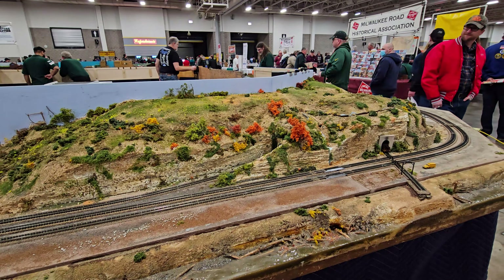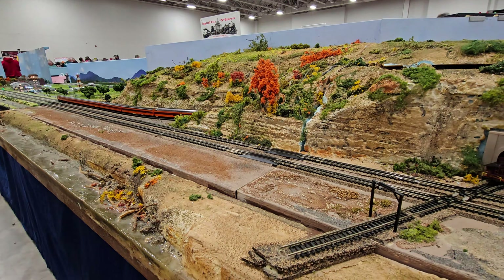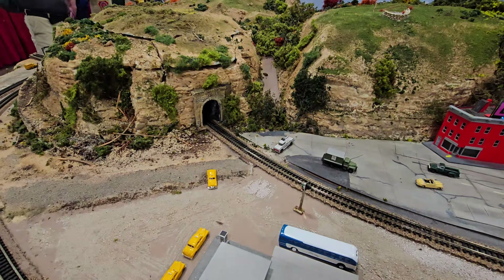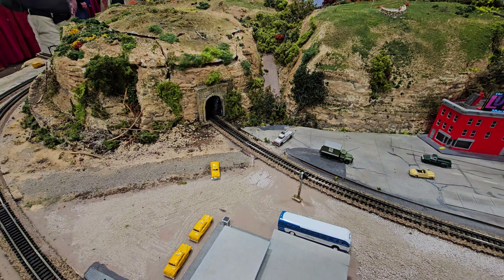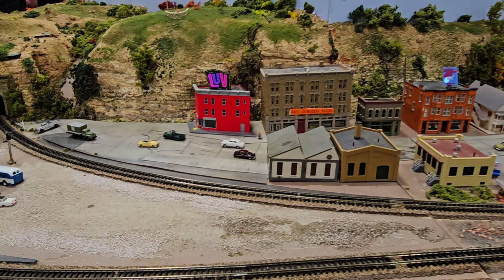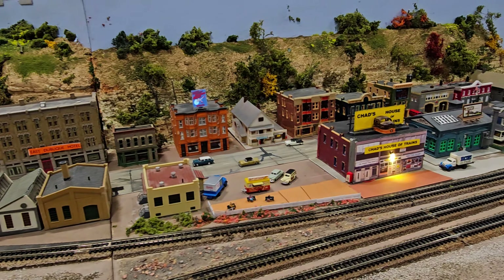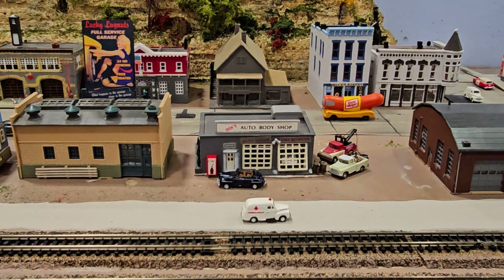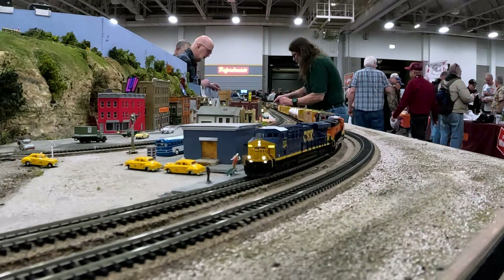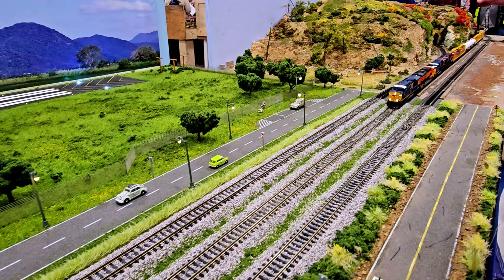This layout represents East Dubuque, Illinois. It's a real place and it depicts the Burlington Railroad along the Mississippi River. The Illinois Central comes through the tunnel, crosses the river, and we go to Dubuque, Iowa. So if I drove to Dubuque, Iowa, this is exactly what I'd see — you'd cross the river to East Dubuque, Illinois, and it would all be just like you'd see it here. That's incredible! The creativity here is such a fun part of coming to a show like this.